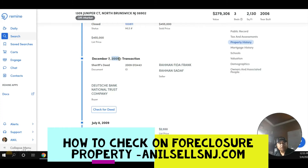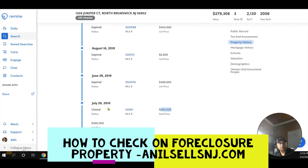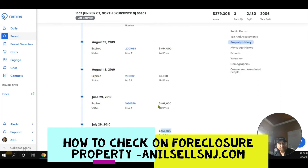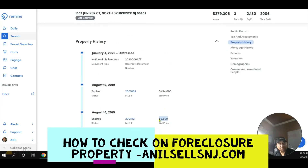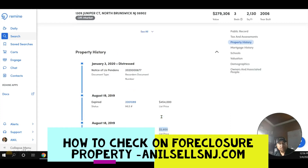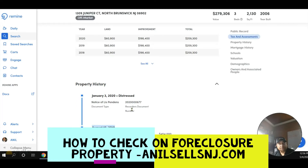They ultimately ended up doing foreclosure. So it foreclosed in 2009. Then a new gentleman bought it in 2010 for 455k on the MLS. Then they tried to sell it in 2019 after 10 years for 469k — hardly any equity. Then they tried to rent it again for 4600, then 2600, but couldn't. The listing expired in August 2019, and now this property is in foreclosure again.